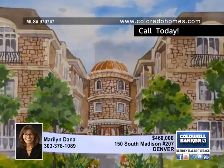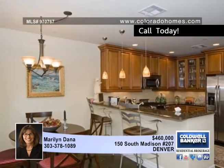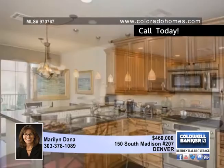Marilyn Dana invites you to move into convenience as the new owner of this absolutely gorgeous luxury condo in Cherry Creek.